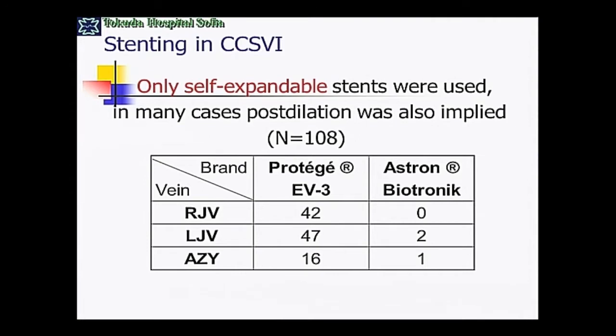It's very important to emphasize that we are implanting only self-expandable nitinol stents. This is important because the vein is very dynamic — it collapses and opens repeatedly — and a balloon-expandable stent is not a good choice. One of the first stent migrations was in a patient treated with a balloon-expandable stent. We implant mainly the Protege EV3, which I use routinely for carotids, and several ASTRON Biotronik stents — a German company — also nitinol with silicon carbide coverage.